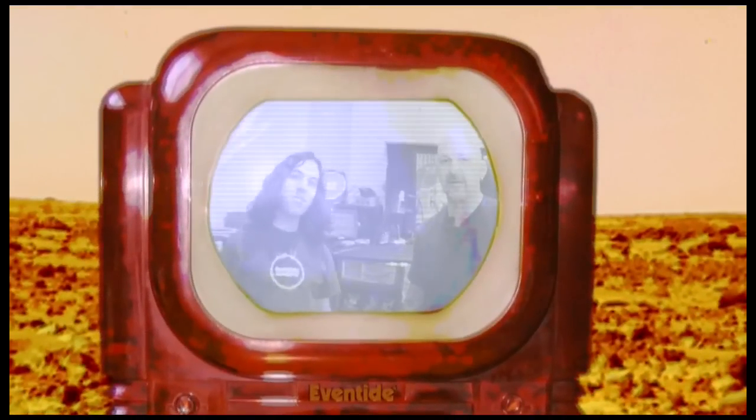Hey guys, it's Alan from Eventide here with Mike Vegas from Nice Rack NYC. What's up Mike? Glad to have you guys here today.